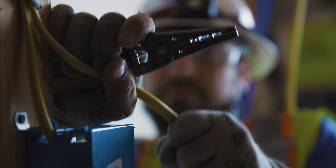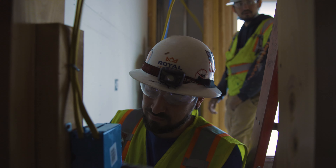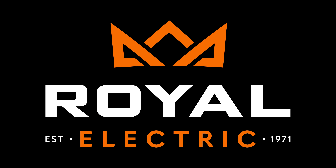I would definitely recommend anybody who doesn't know what they want to do yet to at least think about and consider becoming an electrician, because it's very comfortable knowing that you have a good job, good financial security, and you know that you can always find work no matter where you go.